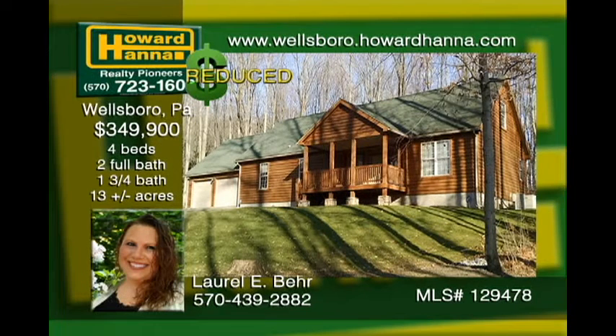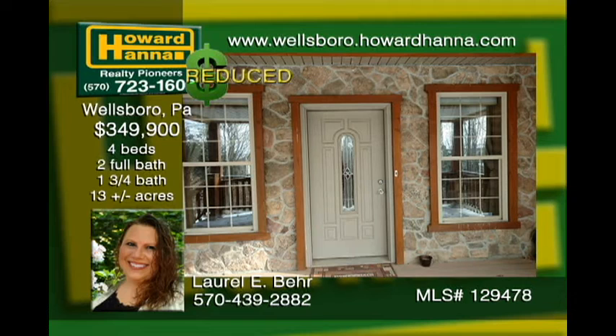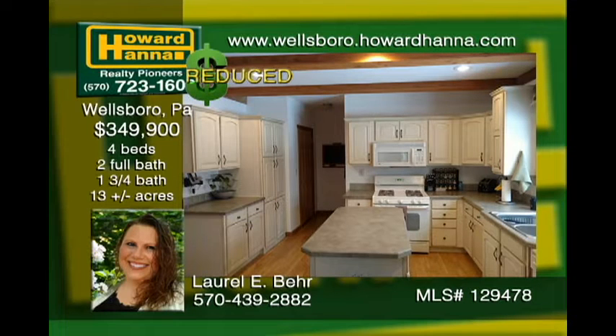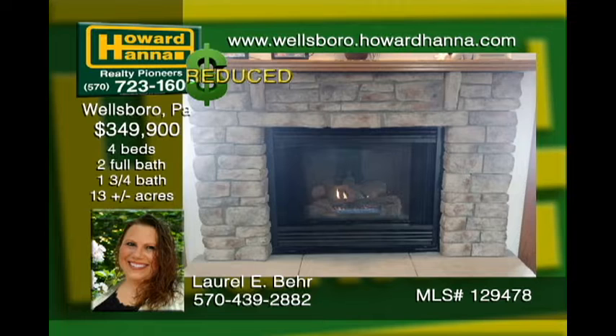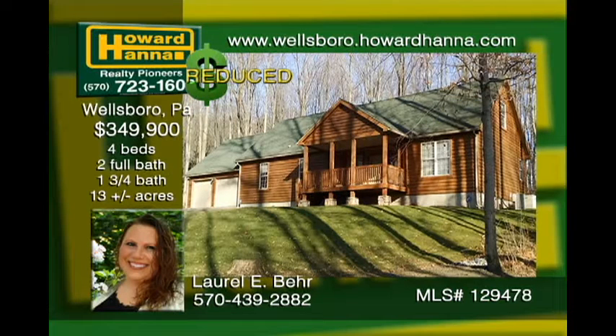This elegant home is nestled in the middle of 13 acres, offering privacy and seclusion. Featuring four-plus bedrooms, including a master suite on each floor, walk-in closets, and more. A spacious kitchen with an open floor plan flows into the dining area. The fireplace warms you up while relaxing in the family room. The full, unfinished walk-out basement is great for a workshop offering plenty of storage. A heated, three-bay, oversized, attached garage is a dream come true.